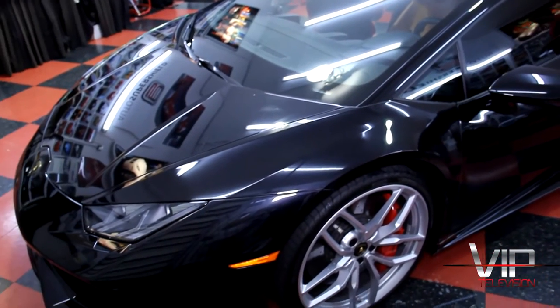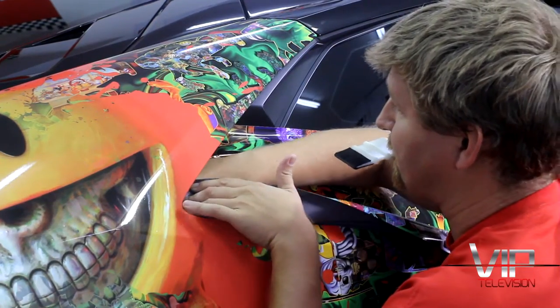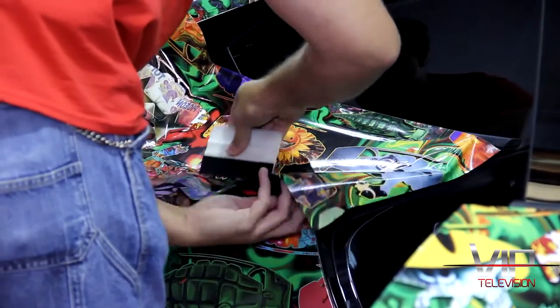You talk about art and science and combining both in your passion. So how do you accomplish that? Well, we've got to come up with a design for the vehicle. This car is brought here from our friends at Lamborghini Palm Beach. They asked us for a color change wrap. We're using the art from Ron English, and we're going to do the window film, the paint protection film, and a color change wrap on this Huracan.